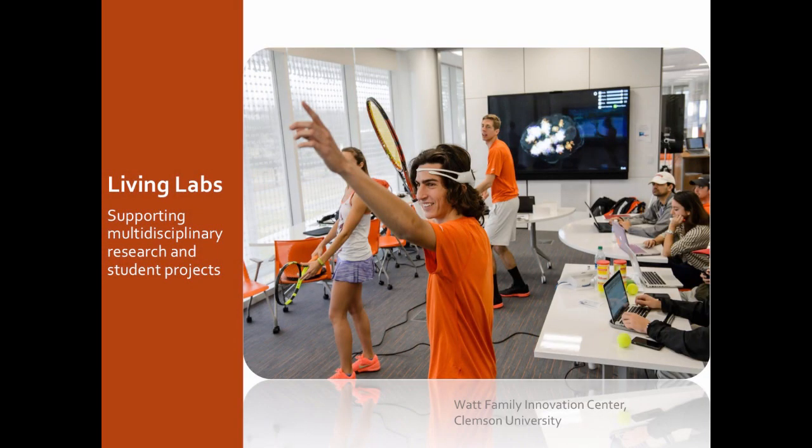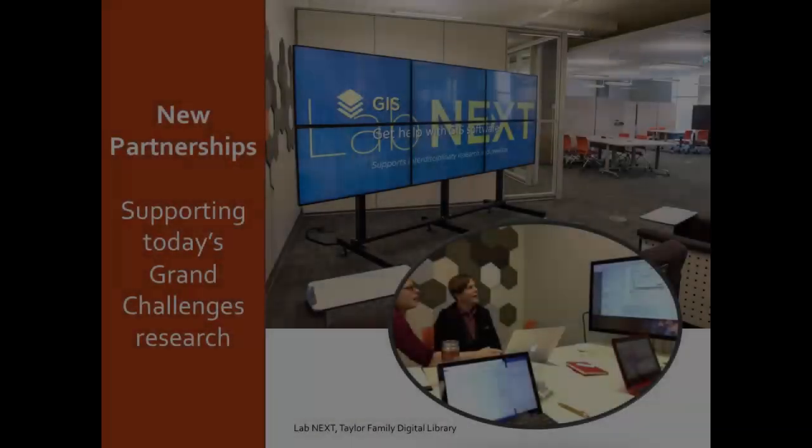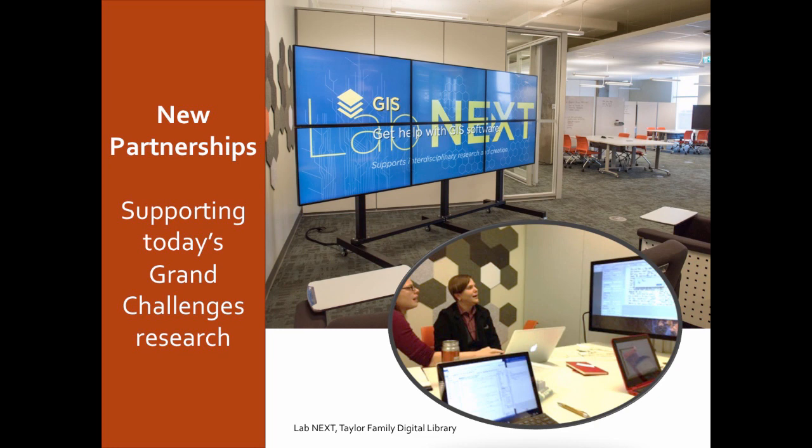Back at the Watts Center for Innovation, these are Living Labs. This is part of a creative inquiry program where 4,000 to 5,000 undergraduate students participate in interdisciplinary research each year. You'll once again see the rollers on the chairs — here they're monitoring brain functions. This creation of labs is a really important element in today's design. This is Lab Next at the Taylor Family Digital Library — this area specifically came in response to research we did beginning in 2015 with the support of the Andrew W. Mellon Foundation, which asked scholars what they needed to support today's multidisciplinary research.